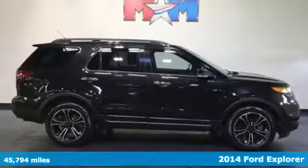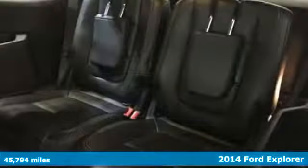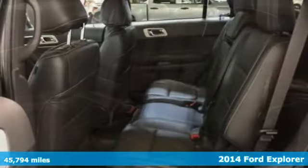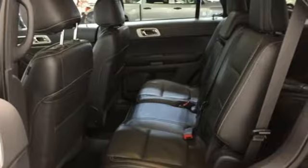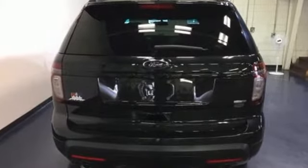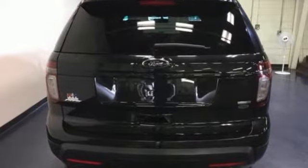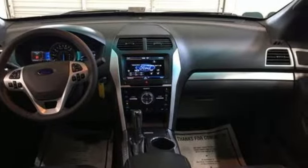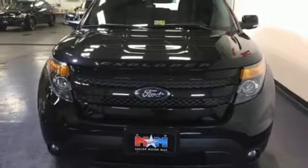It's a 2014 Ford Explorer. This incredible SUV can move people or cargo and move it all anywhere you need to go. It's a strong, durable SUV that can conquer just about any terrain. Features include steering wheel audio controls, a low tire pressure warning, and fully automatic headlights. It also has a power driver's seat and a tilt and telescopic steering wheel.